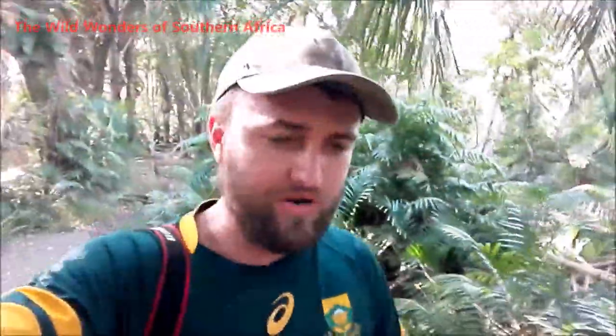Hello everyone and welcome back to another exciting episode of the Wild Wonders of Southern Africa. Today I'm here in KwaZulu-Natal on the East Coast where I'm leading a tour and basically I'm going to show my tourists some of the fascinating wildlife and plant life that KwaZulu-Natal has to offer.